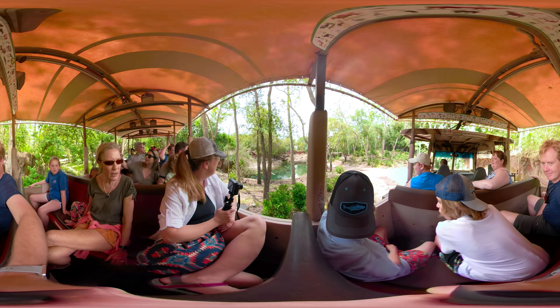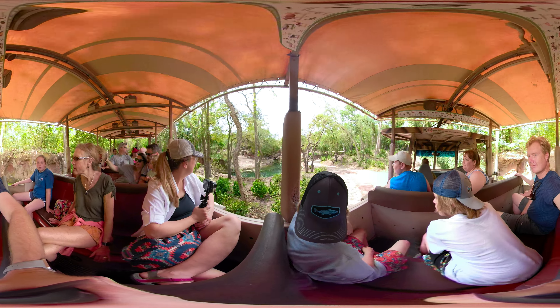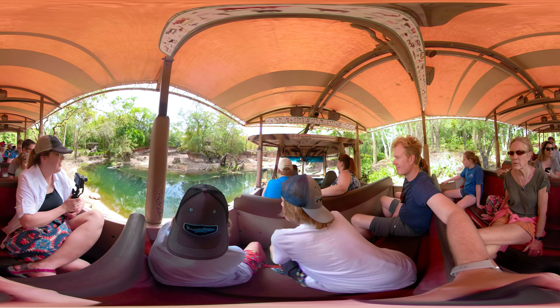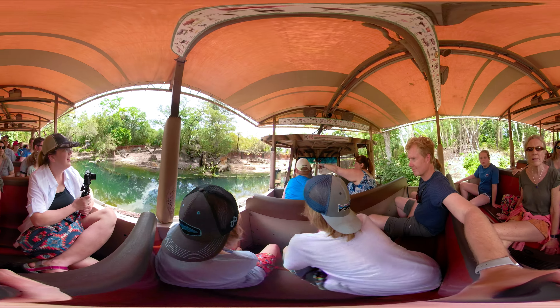I haven't seen anything so far. Oh, if you look over here on your left side, there is a black rhinoceros laying down.